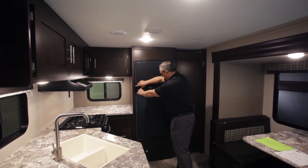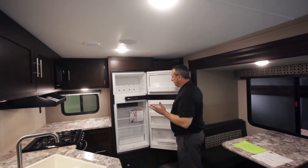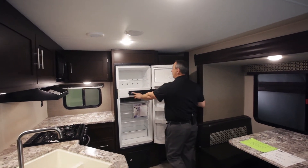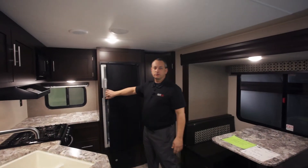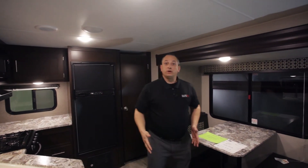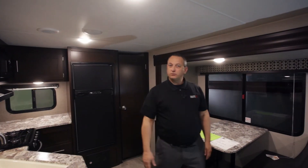This unit has a Norcold 6.3 cubic-foot refrigerator. One great thing about Norcold is they're made right here in the USA. You have your switch right here — you can do gas or electric, set it to auto function, and adjust your coldest settings, all right here on the outside so there's no guesswork. The linoleum on the floor is Armstrong residential-grade — a huge upgrade into a travel trailer.